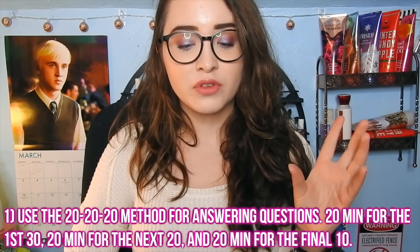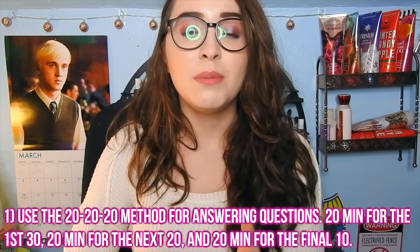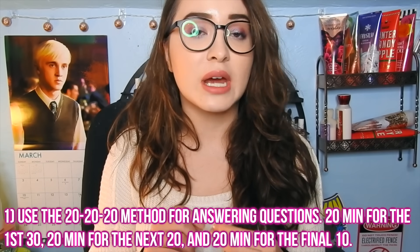The first and most important thing to know about the ACT math section is that while you have 60 questions and 60 minutes, you should not just do one minute per question. Unless you're a real whiz at math, you can't do that because the questions at the beginning are vastly easier than the ones at the end. It's recommended to use a 20-20-20 method: spend the first 20 minutes on your first 30 questions, then 20 minutes on the next 20 questions, and 20 minutes on the last 10 questions.